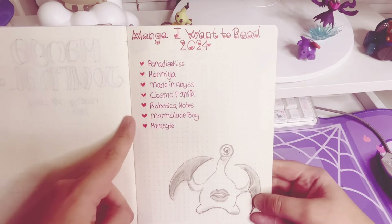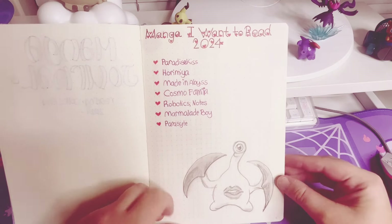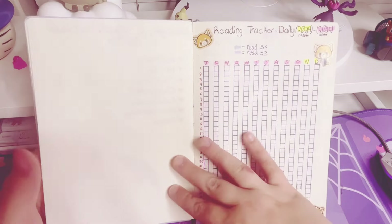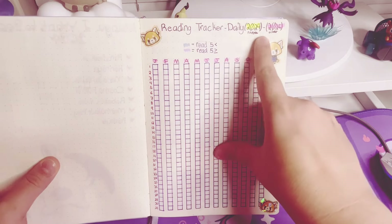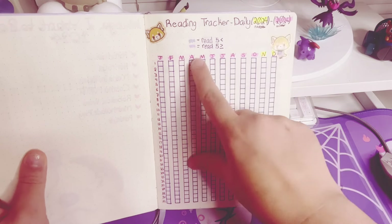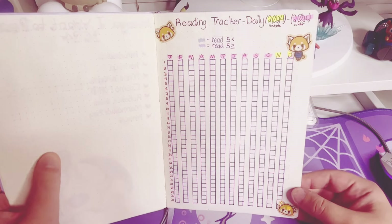I got all of the Marmalade Boy collector's editions, Robotics Notes — these are mostly ones that I've either caught up on or finished this year, so I'm pretty excited to read those. I gotta get started because we're like almost halfway through November. This is my reading tracker starting November 2024 going through October 2025, because it goes with when I made this. So this is if I read five or less in the day, or five or more. I don't know why I did it like that, but yeah, that's this page.